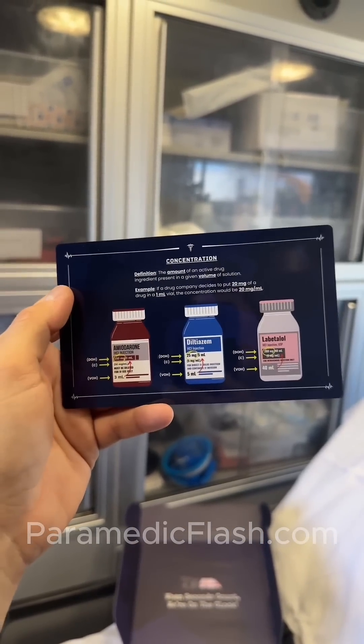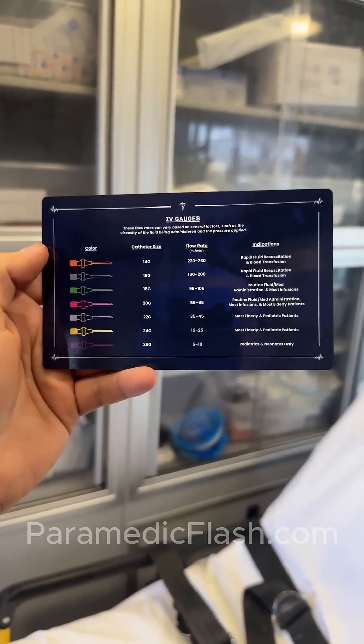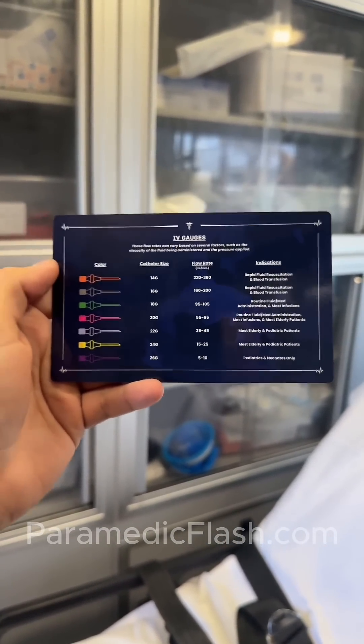If you're anything like me and you need pictures to learn, this is for you. IV gauges showing you the color that corresponds with the catheter size, the flow rate, and the indications.